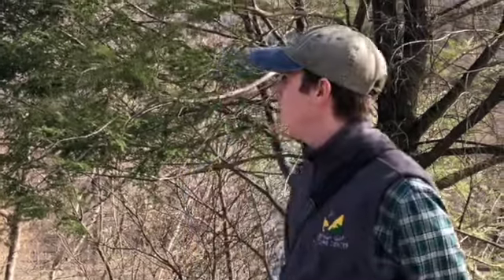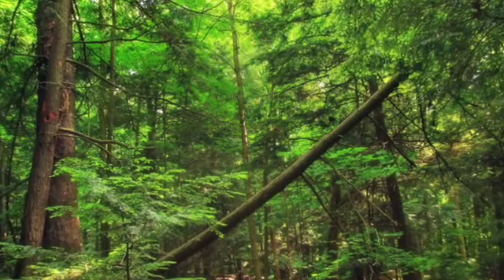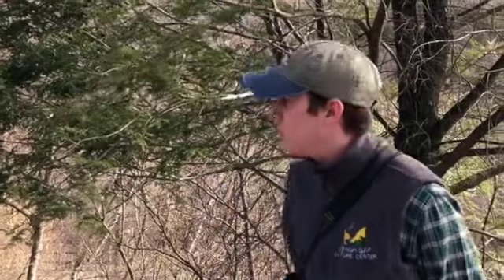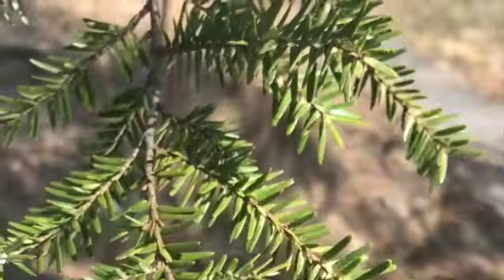We're here at the Nature Center this morning with the State Tree of Pennsylvania, the Eastern Hemlock, right here. This is a very common tree, usually in damp ravine type areas, but it's not quite as common to find them on the side of a mountain like we have here at the Nature Center. Kind of unique in that respect here, but it is related to the pines that we have around here, as you can see.